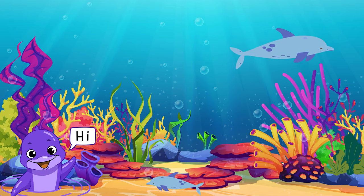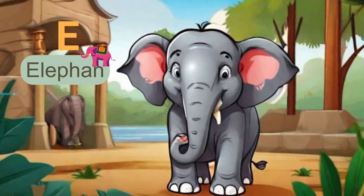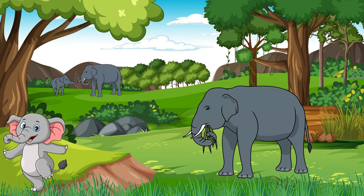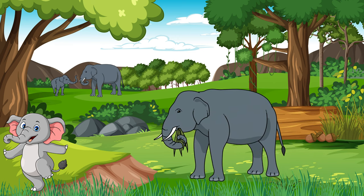They even communicate with each other using a unique language. The next letter is E. E is for elephant. Did you know that elephants are the largest land animals on Earth? They are not only big, but also incredibly gentle and wise.